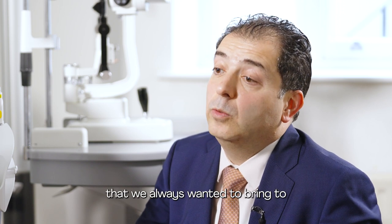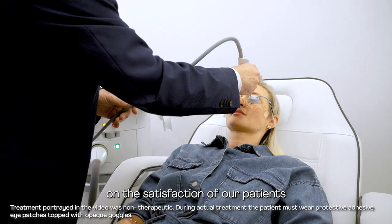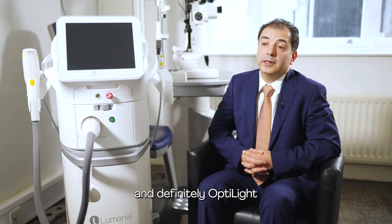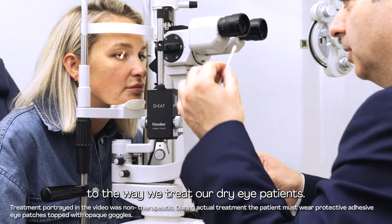We are proud to have the latest technology. This is an innovation that we always wanted to bring to our practice. It definitely reflects on the satisfaction of our patients and the growth of our practice. My advice is to adopt the latest technology, and Opti-Light has made a massive difference to the way we treat our dry eye patients.